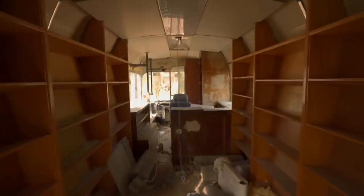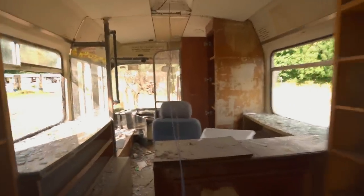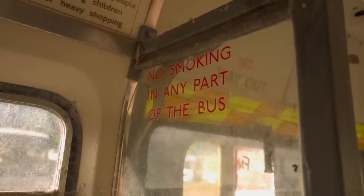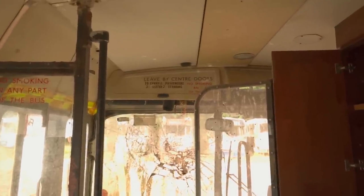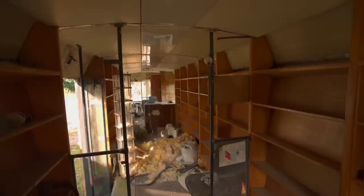This one looks like it's been converted. There's no seats at all and a load of shelves, even insulation on the floor that I'm walking over now, so this definitely was a home of some sort — just kept some of the original details of the bus. It's kind of cool. I've just seen these labels on these bookcases, so perhaps this acted as a library or was an installation somewhere.